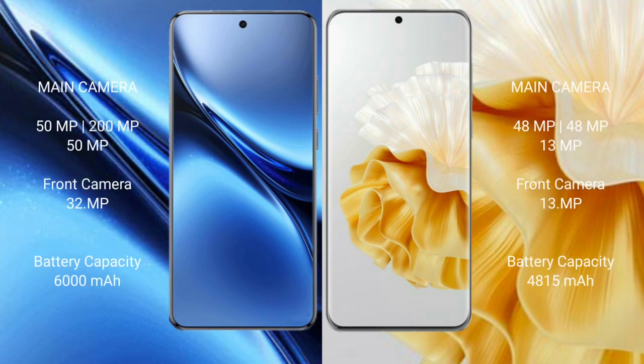The Vivo X200 Pro features a rear triple camera setup with 50MP, 200MP, and 50MP sensors, plus a front camera.